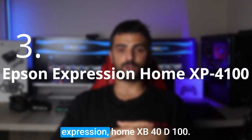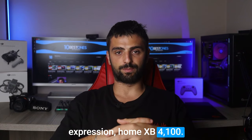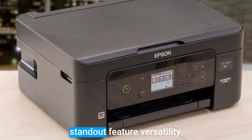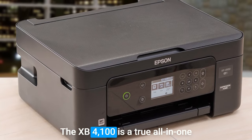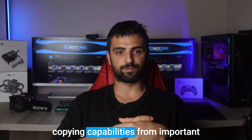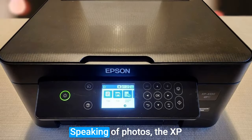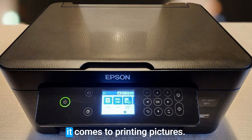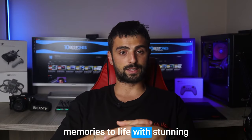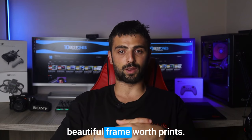Number 3: Epson Expression Home XP4100. Here's another fantastic budget printer that brings a whole lot of value to the table. Let's kick things off with its standout feature — versatility. The XP4100 is a true all-in-one printer, offering high-quality printing, scanning, and copying capabilities. From important documents to vibrant photos, this printer handles it all with impressive clarity and detail. The XP4100 is a real champ when it comes to printing pictures — with dedicated photo printing capabilities, you can bring your memories to life with stunning color accuracy and sharpness. It also supports borderless printing, allowing you to create beautiful frame-worthy prints.